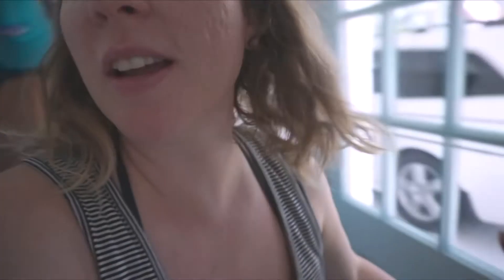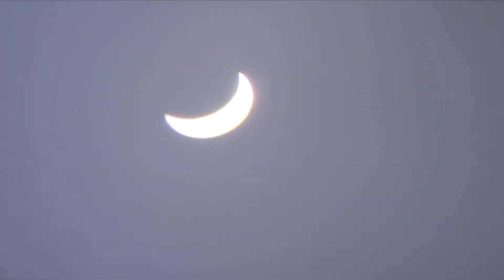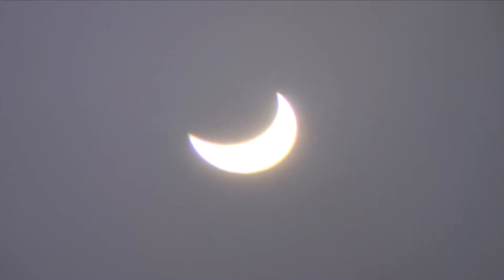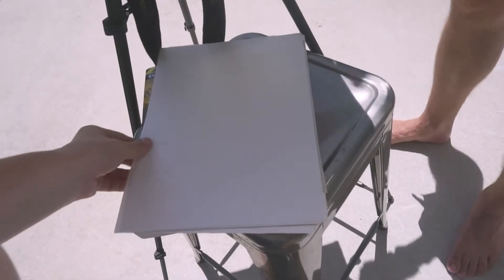It is 2:30 — 20 minutes until the most occlusion we will get here in Florida. That's crazy! It's over halfway at this point but almost there.